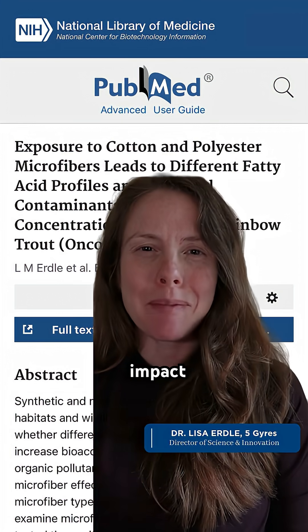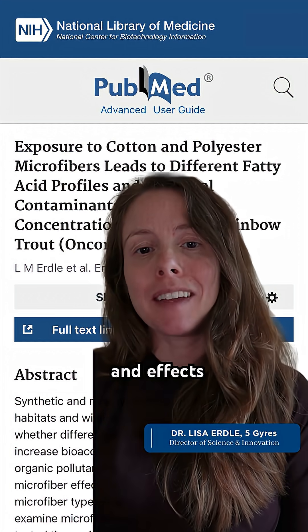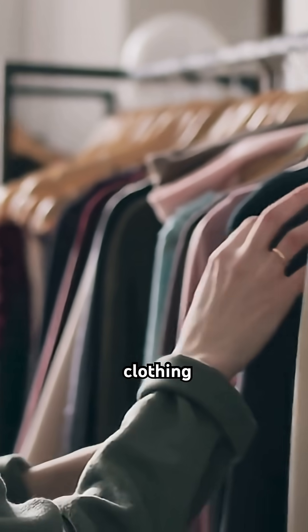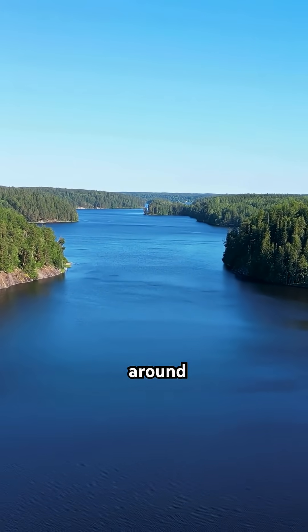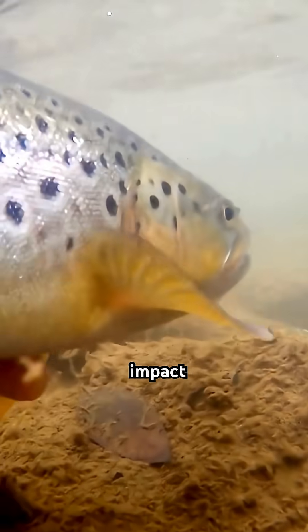How does microfiber pollution impact fish? I am Dr. Lisa Erdl, an ecotoxicologist investigating the sources, fate, and effects of microfibers. We know that microfibers from textiles — they come from things like clothing and home goods — can be found in habitats and wildlife around the world. But I was curious to know how different microfiber types and associated chemicals impact fish.